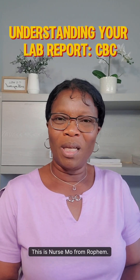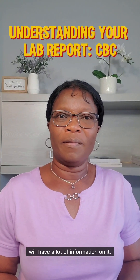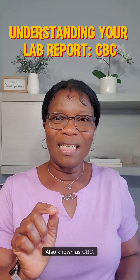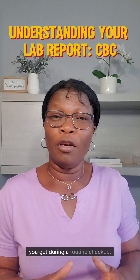Hello everyone, this is Nuzmo from Rofem. Your lab report will have a lot of information on it. Today, we are going to focus on complete blood count, also known as CBC. It is one of the most common blood tests you get during a routine checkup.